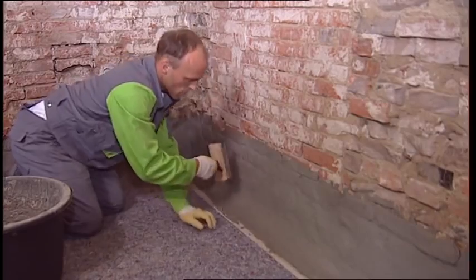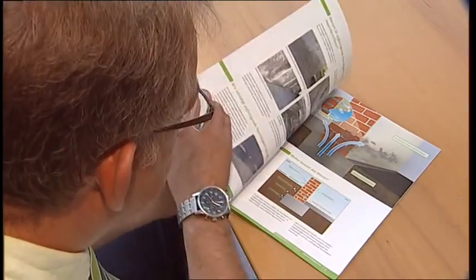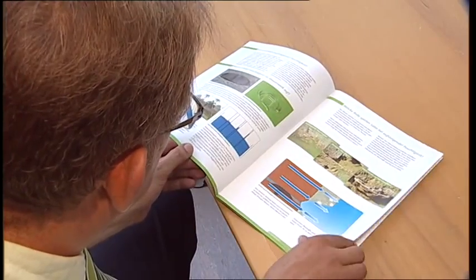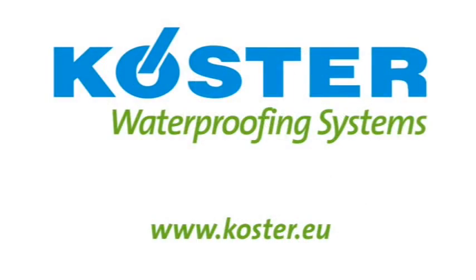The horizontal barrier is now in place and the wall waterproofed. You can find all the important information in the system brochure 'Horizontal Barriers Against Rising Damp in Masonry.' For further information, visit our website at www.curster.eu.